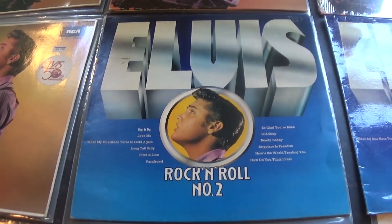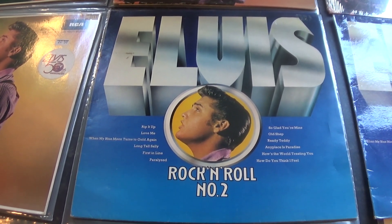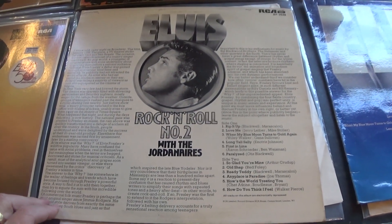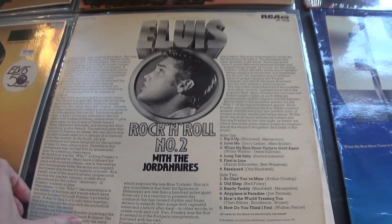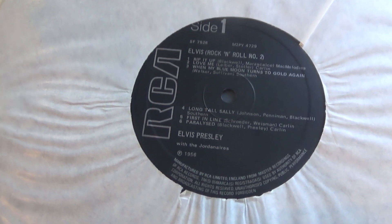Here's the 1981 pressing. This is in the matte cover, getting the new design, slightly different on the bottom there to the previous copy on the back. And this is on the new RCA black label.